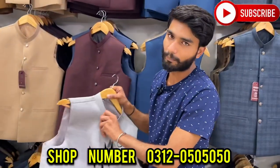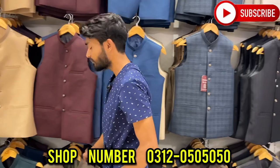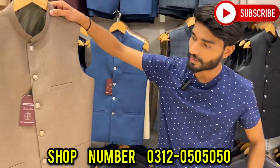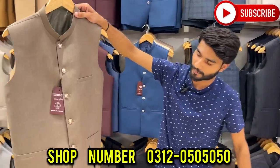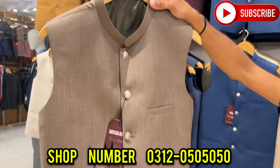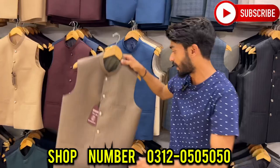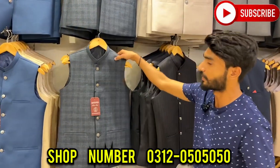If you buy it in wholesale, do you give a warranty? Yes sir, I give it to you. Sure. You can check it out with fancy buttons, plain buttons — I will show you. You can see everything clearly.